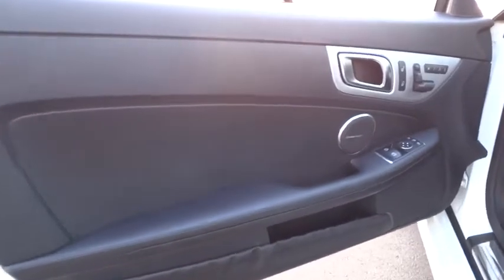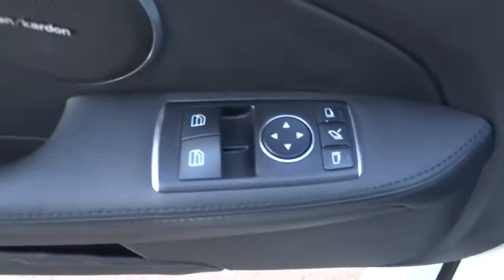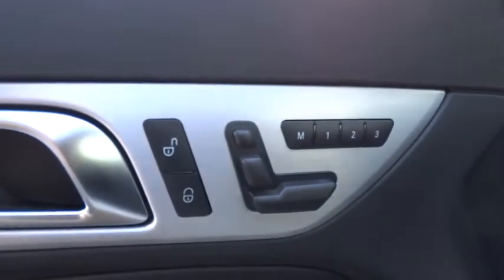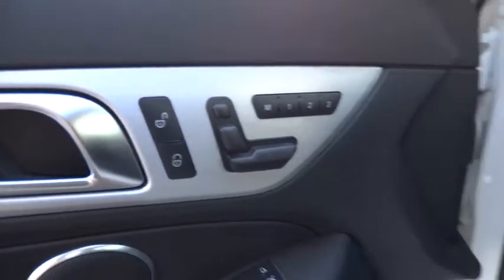Cruise control, keyless entry, four-wheel disc brakes, auto dimming rear view mirror, PPO, floor mats, climate control, universal garage door opener, AM FM stereo radio, rear defrost.